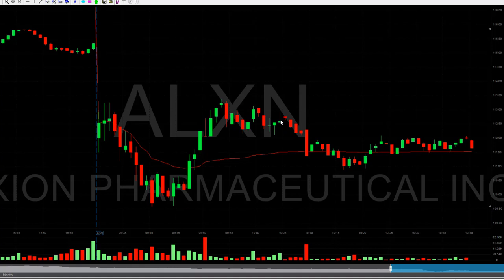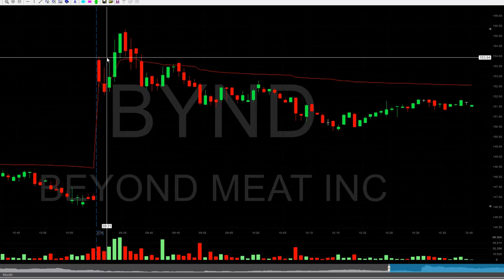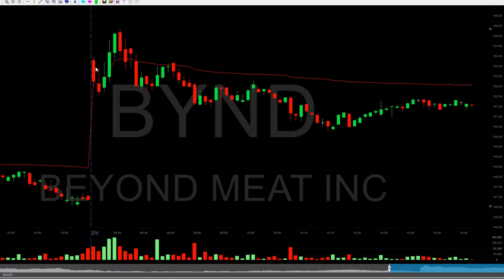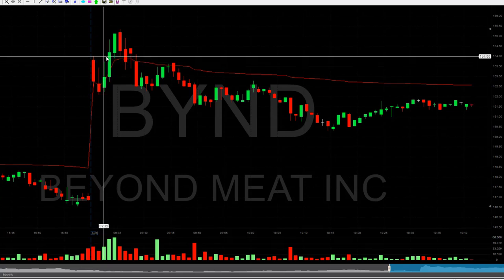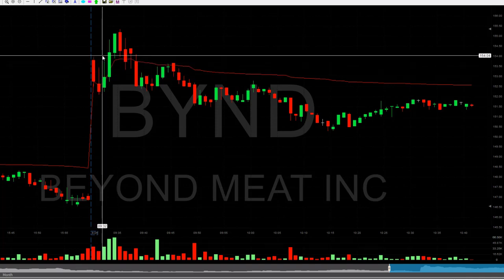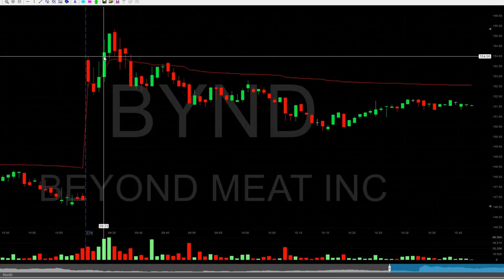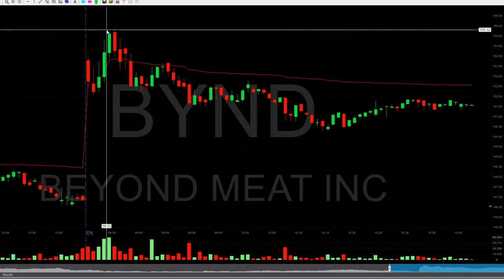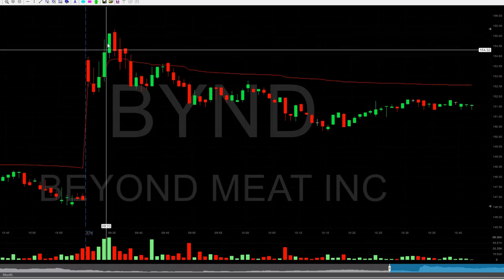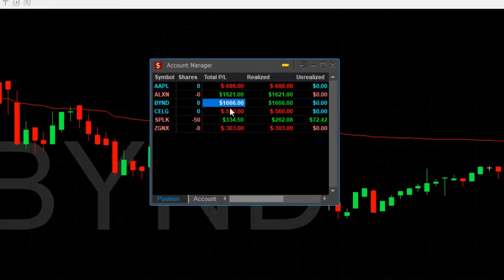I also had BEYOND, which I started along with ALXN. BEYOND was long over $154 — right over here. The idea was to look for a stock that is relatively strong: BEYOND is up 3%, and when it's strong, a lot of people try to chase it up. It took a little more time than expected to clear the highs, but as it moved over the highs the volume got very strong. It gave us plenty of space — moved over $1.30 past the trigger point. I took my partial and then it came down. BEYOND was one of my two best winners with over $1,600.